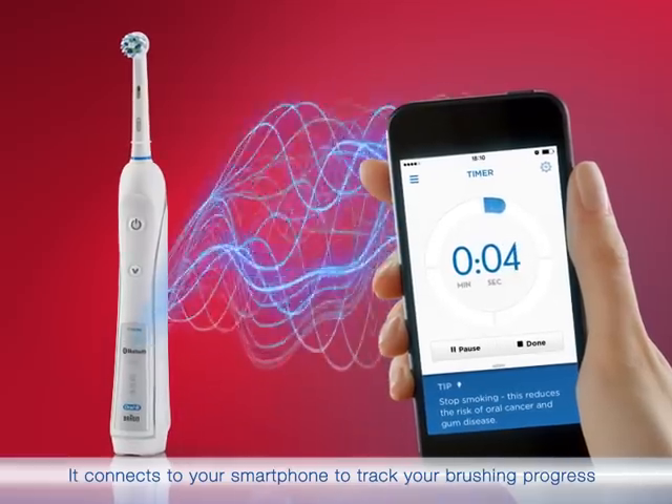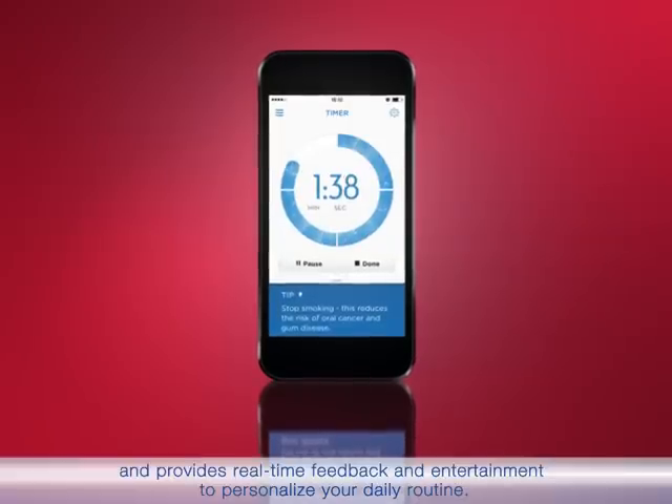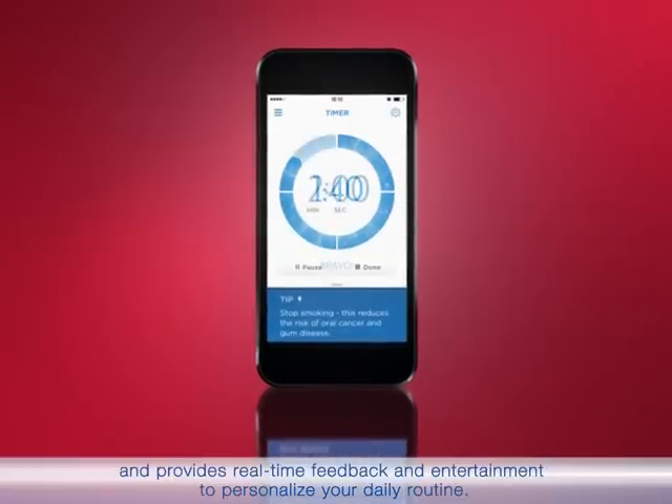It connects to your smartphone to track your brushing progress and provides real-time feedback and entertainment to personalize your daily routine.